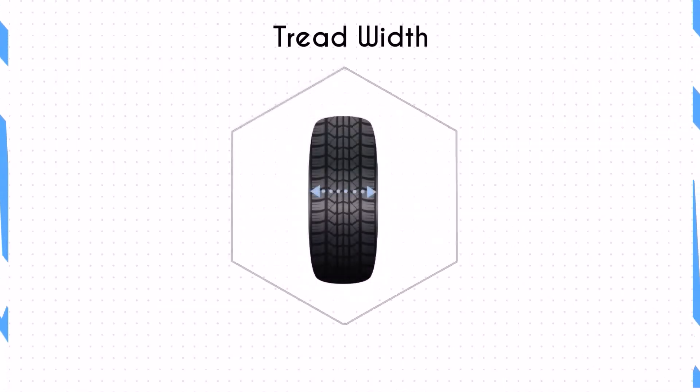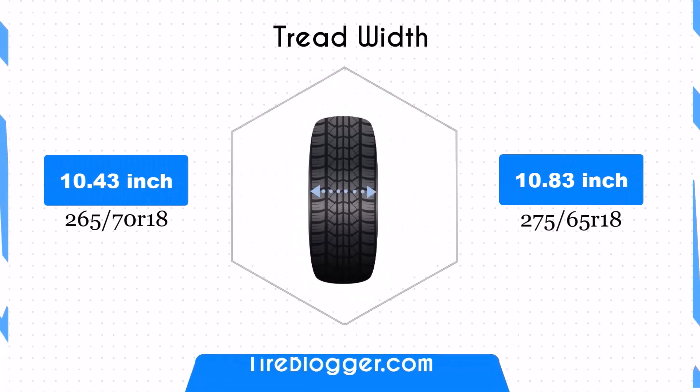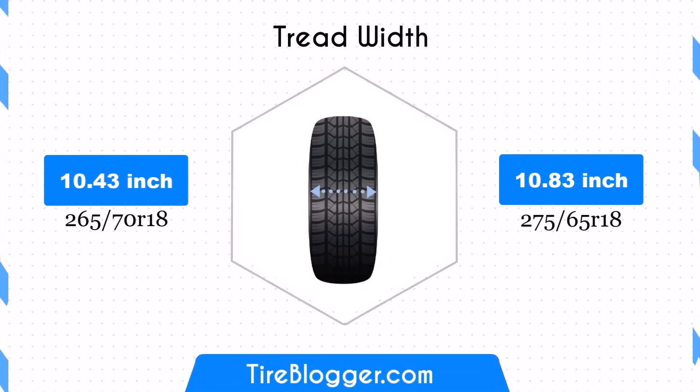The 275/65R18 tire is 0.39 inches wider than the 265/70R18. This increase in width can provide better traction and stability, especially on dry surfaces, but might increase rolling resistance and impact fuel efficiency.